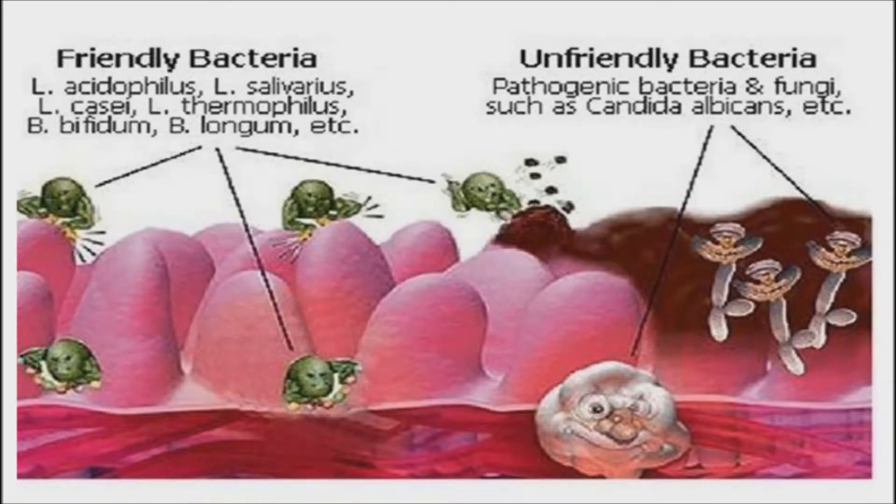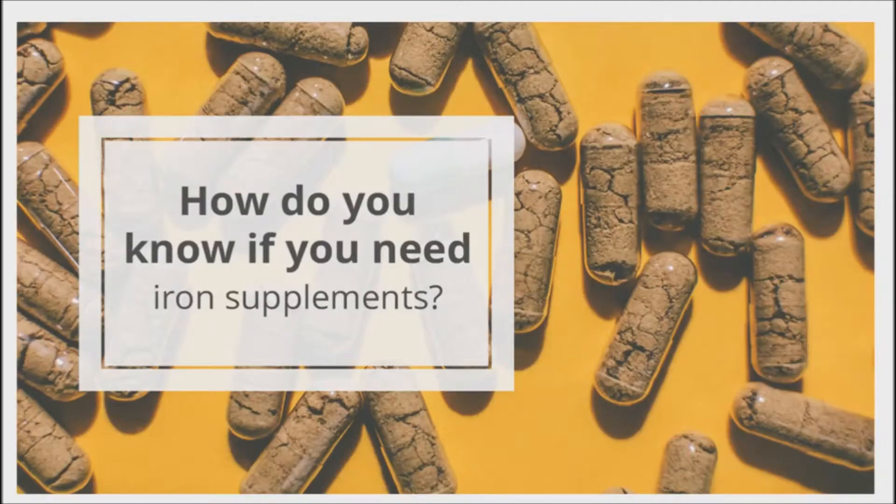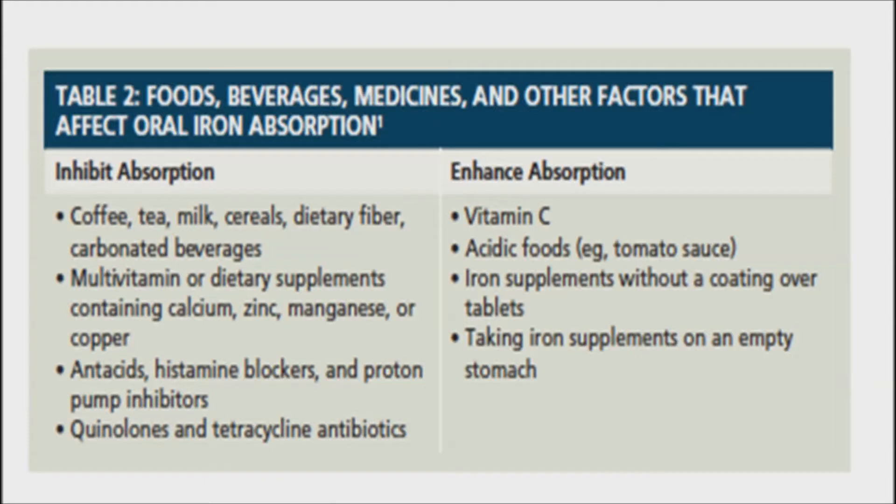Take probiotics with a meal containing healthy fats, or at least 30 minutes before the meal, for best absorption. Before taking an iron supplement, get a blood test performed by your health care practitioner. A blood test can determine the true level of iron in your blood and whether you need an iron supplement. Professional guidance is important, as excess iron intake can be harmful. Take iron with a glass of freshly squeezed orange juice, as vitamin C helps the body absorb iron in the gut and regulates iron uptake and metabolism. Take iron with food to reduce the risk of an upset stomach.